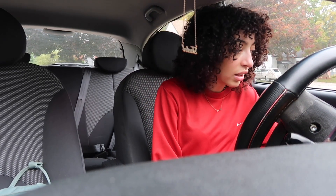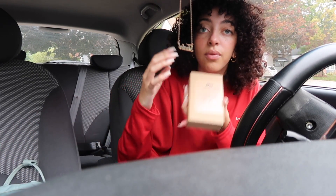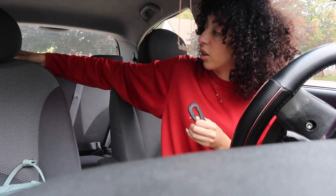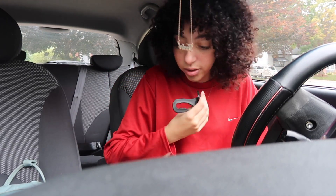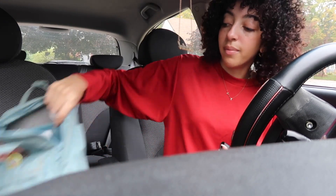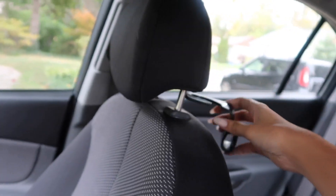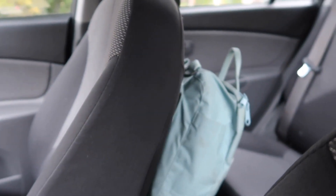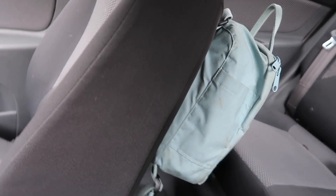I got these hooks off Amazon — they came with four but I'm only using two. They are hooks you put on the back of your passenger seat headrest so you can hang your bag. Because when I have a passenger I don't want to put my bag at their feet, so this solves that. It'll be linked below — you just hook it on and your bag hangs in the back. If I ever need anything from my bag it's so simple to just reach back and grab it.